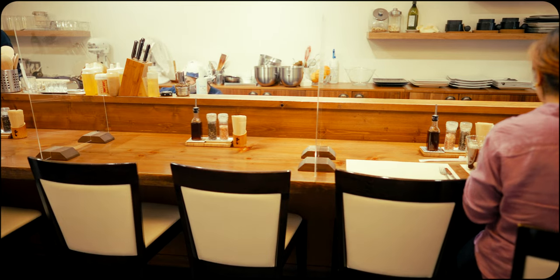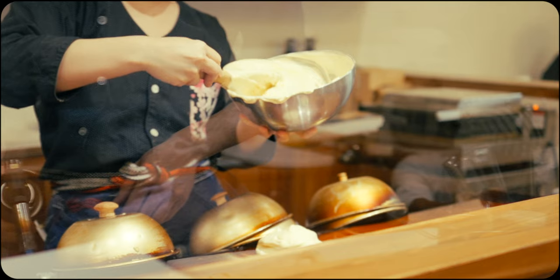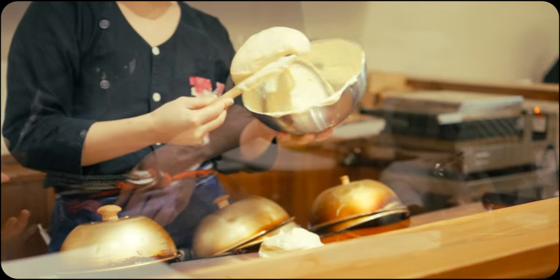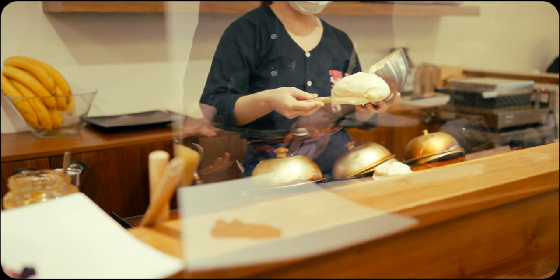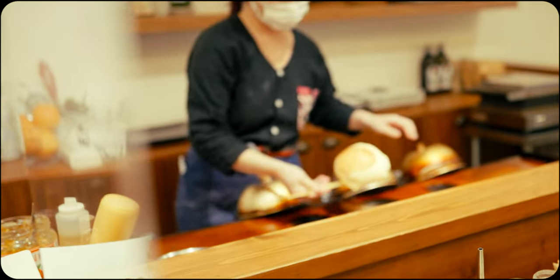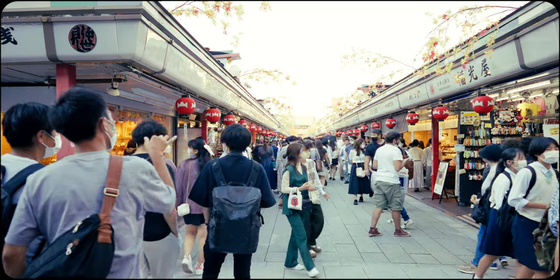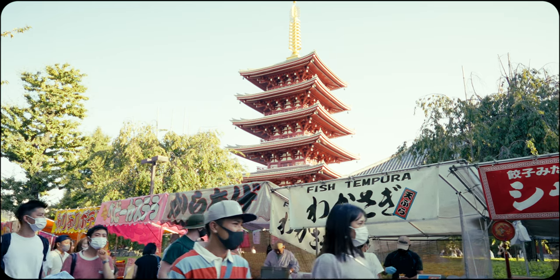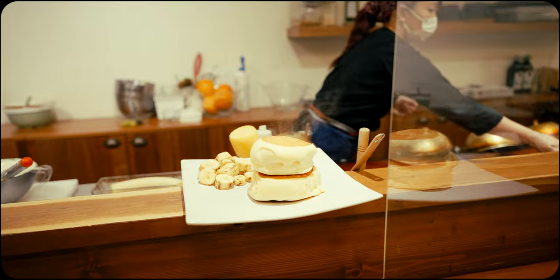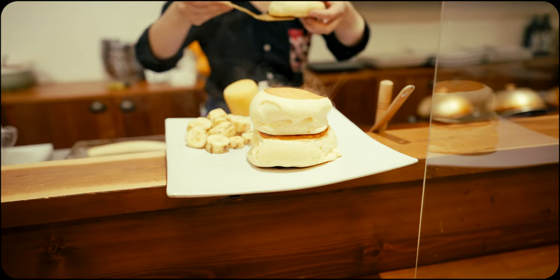While this restaurant's popularity and small capacity makes it a bit difficult to get a seat, there are some silver linings. Since they only serve a few customers at one time, you can be confident that each pancake is made with meticulous care and attention. Additionally, you can always flex this spot into your overall Asakusa travel plans, and use the wait time to explore the surrounding area. But all in all, I think the effort is well worth it for pancake enthusiasts.